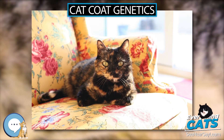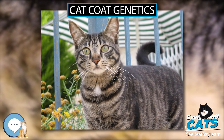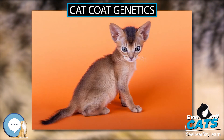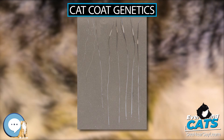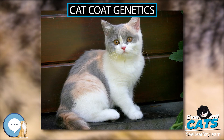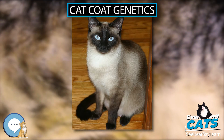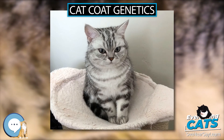A cat with both orange and non-orange genes (Oo) and little to no white spotting will present with a mottled blend of red/cream and black/blue, reminiscent of tortoiseshell material. A cat with a large amount of white will have bigger, clearly defined patches and is called a calico. A true tricolor must consist of three colors: white, a red/orange/yellow/cream phaeomelanin color, and a black/brownish/gray-blue eumelanin color. Tricolor should not be mistaken for the natural gradations in a tabby pattern.